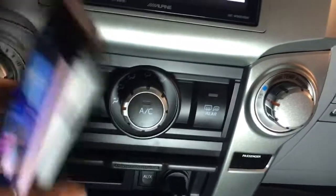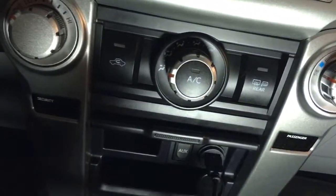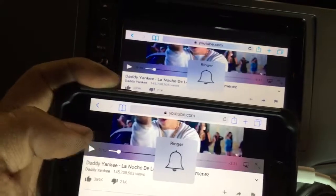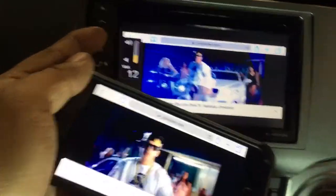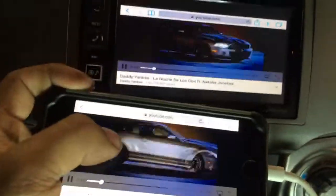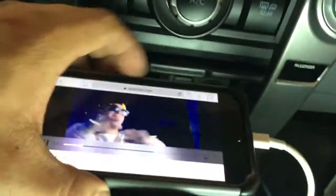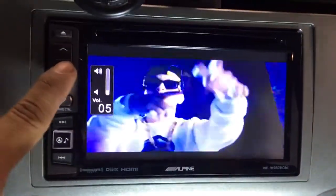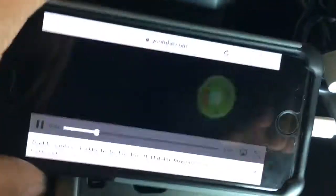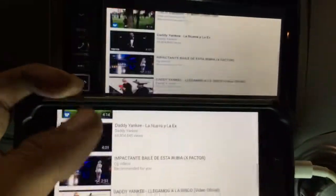Now everything that's on the phone will mirror directly onto the radio. We hit play and crank up the volume. If you want the entire screen to show the video, you simply push the expand button — the phone goes into TV mode and you have the video showing completely on the screen. Once you're done, remove the expand function and you're back in business.